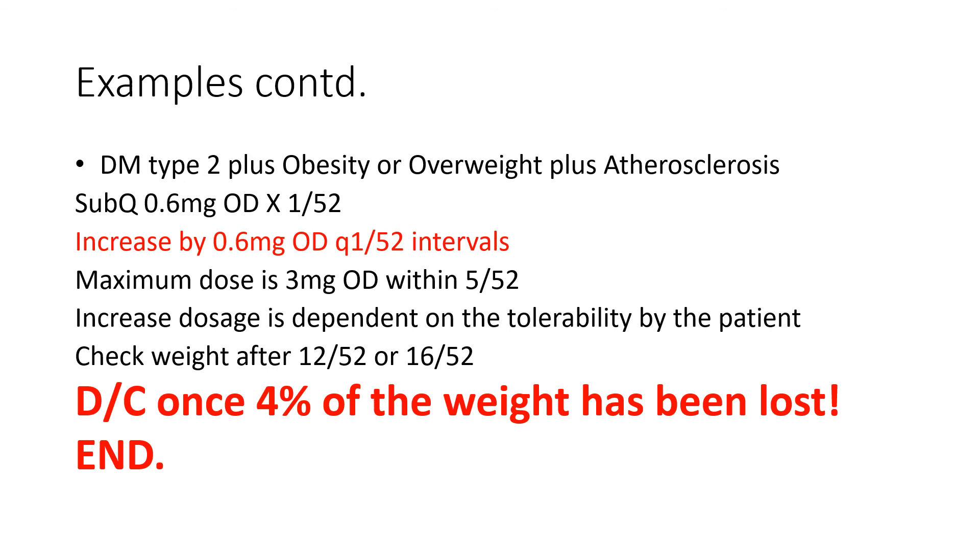We must check the weight after 12 to 16 weeks. We will discontinue once 4% of the weight has been lost, because the medication is not for life. And with that, we have come to the end of this presentation on Liraglutide — Victoza or Saxenda. Thanks for listening. Remember to share this presentation and subscribe to the channel to get all presentations immediately when they are published.